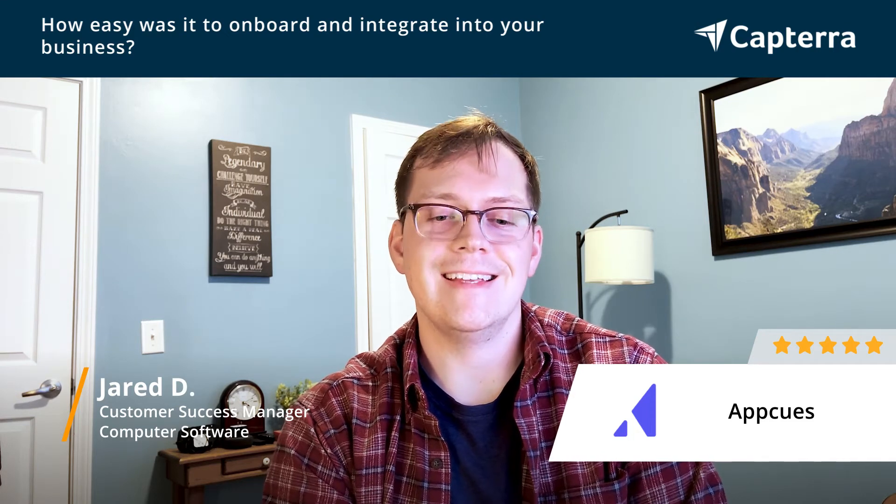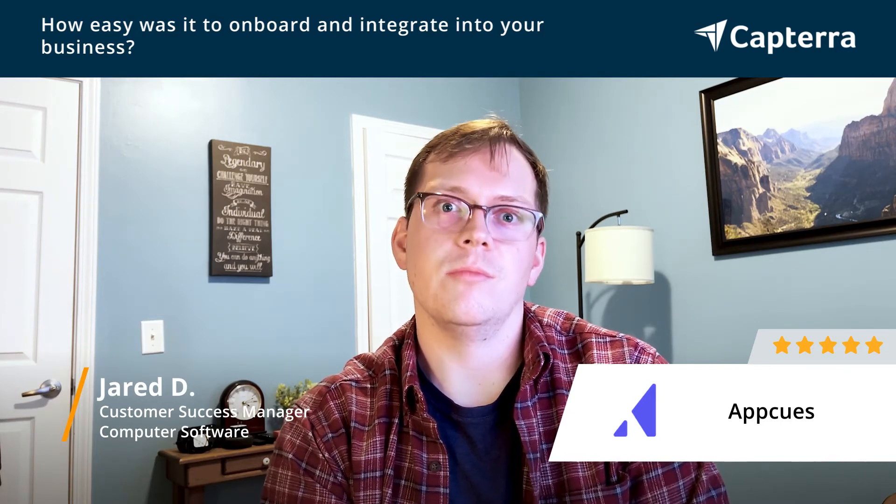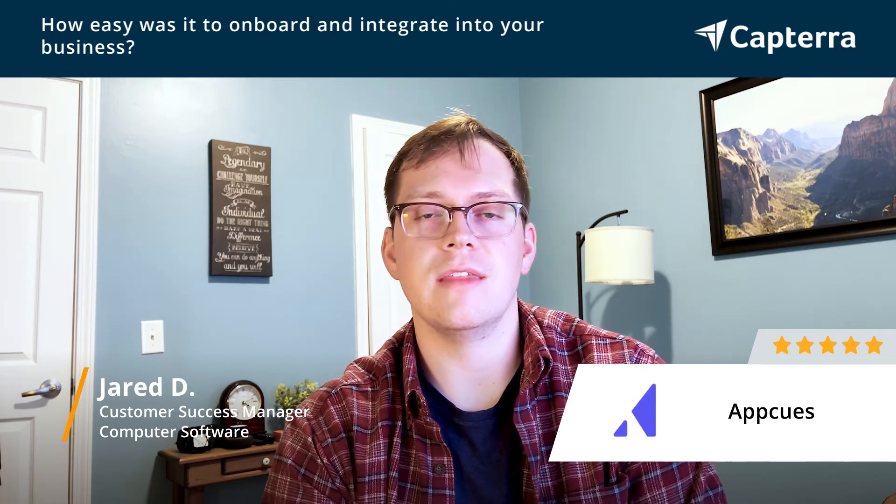It was really just sitting down and taking the time to learn how to build out your different flows. Overall it was super intuitive, but it did require probably one to two hours just to sit down without distractions and understand how to build out an AppCue flow — reading through their support documentation to get a handle on how to best segment and set up different flows to actually execute them so that they're live.